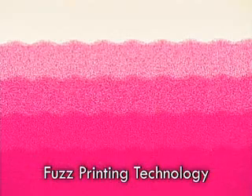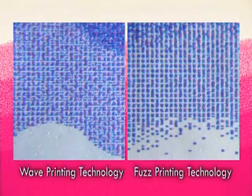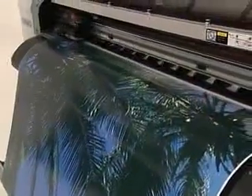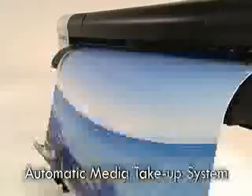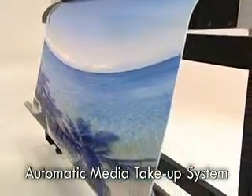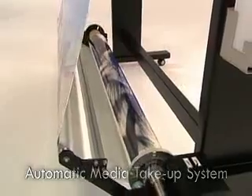Fuzz printing technology decreases banding by dispersing the ink when it is sprayed, facilitating more effective expression of contrast. The automatic media take-up system precisely winds up the media, providing support for stable printing quality and allowing printing during unattended periods at night.